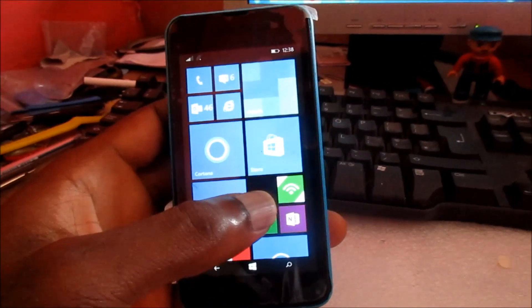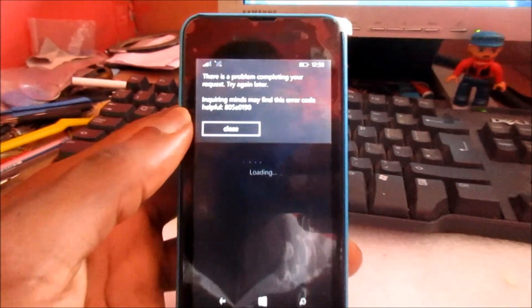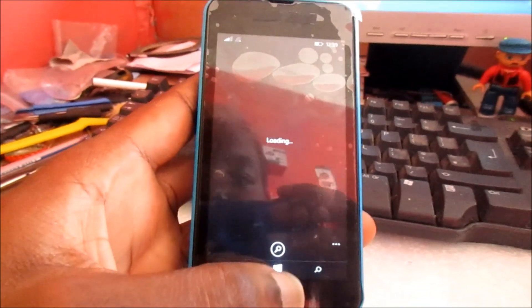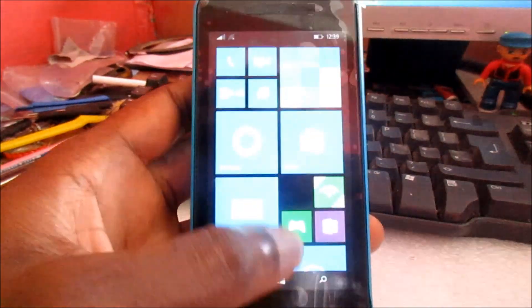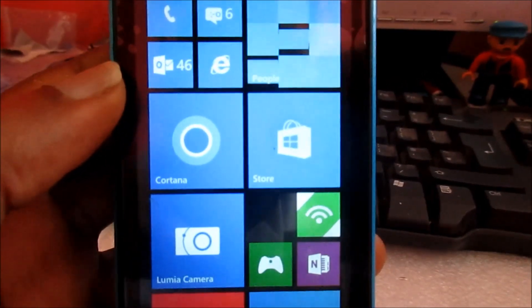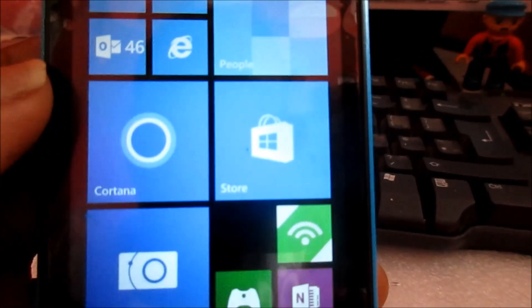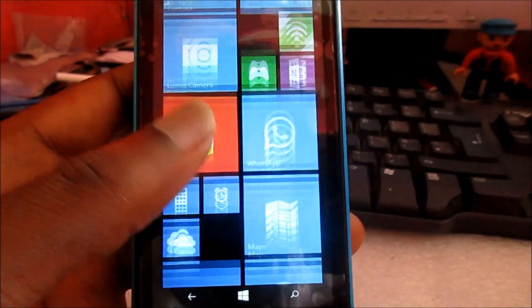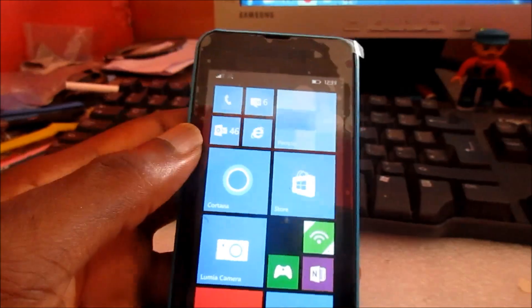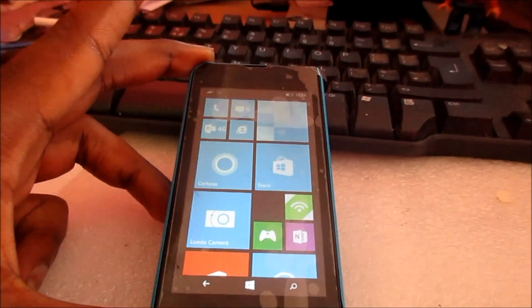Hi guys. In this video we have been experiencing some problems, and the reason for this is because the phone is now outdated. If you have been trying to download apps using your Windows Phone and your phone is on Windows 8.1, there have been some changes.